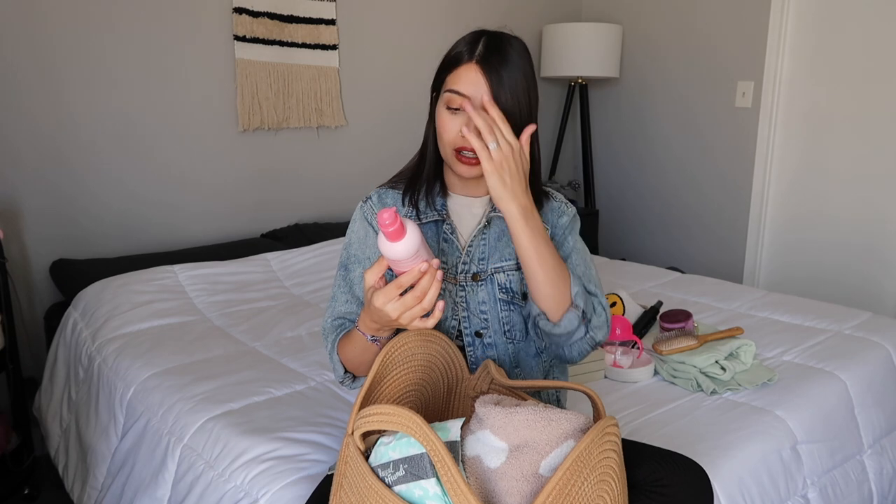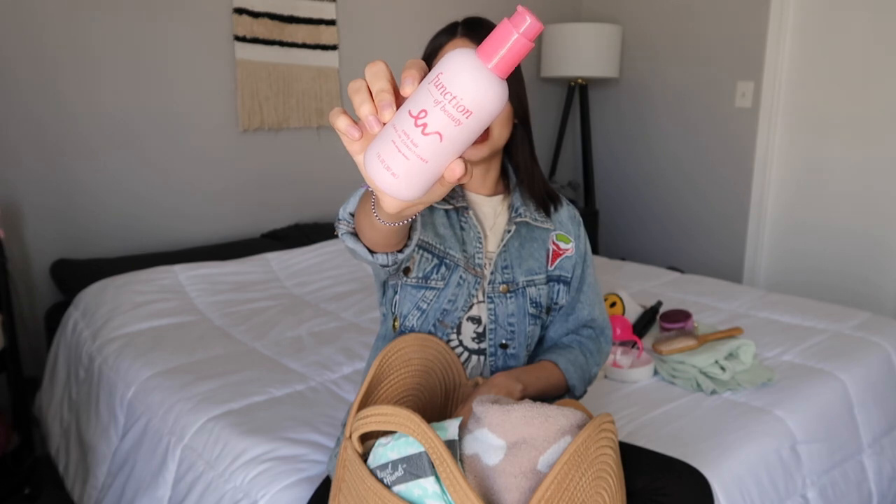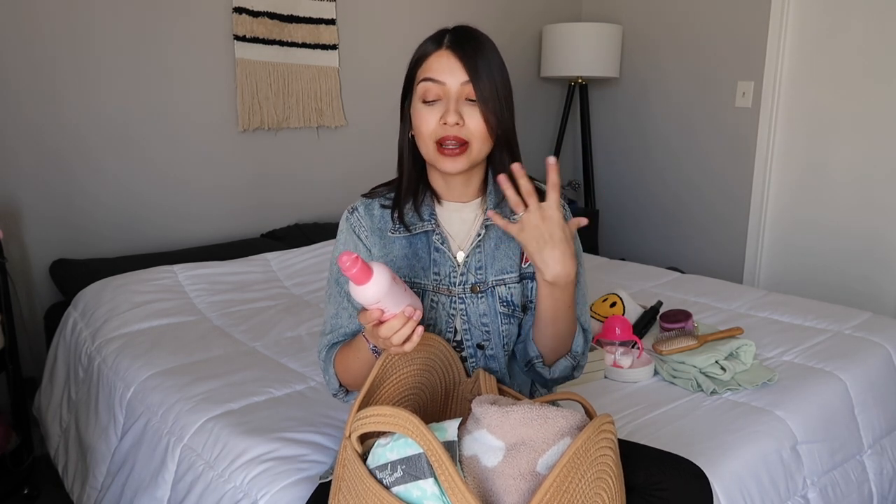I also want to pick up their straight hair leave-in mist for my daughter Aurora because her curls have just vanished, which is so sad, but her hair is so straight and beautiful. This curly one is mainly for Layla and Jade because they have curly hair. I've been using this every single time they get out of the bath — just a pump, run my fingers through their hair, and it makes their curls so beautiful, defined, soft, and bouncy.